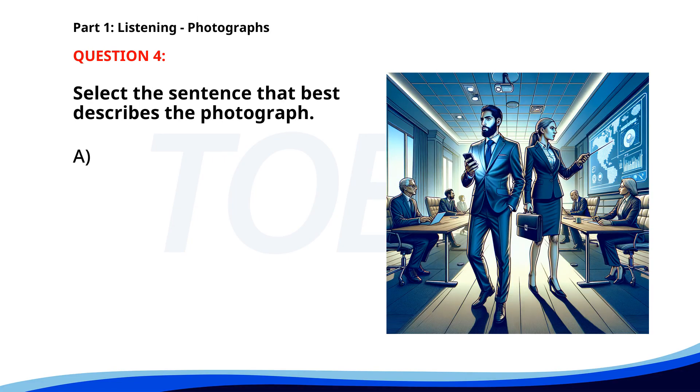Number four. A. A man is reading a book in a park. B. Several people are jogging along the beach. C. A group of people is attending a business meeting. D. Two people are sitting on a bench in a garden. The correct answer is C: A group of people is attending a business meeting.